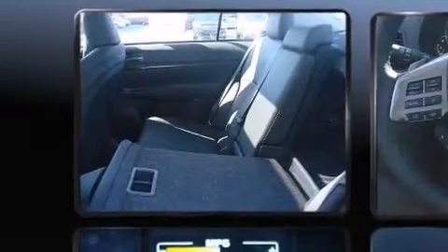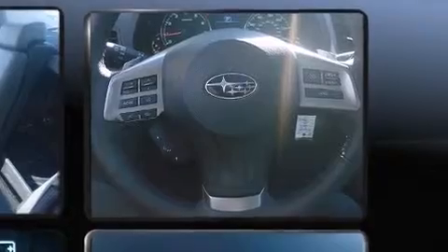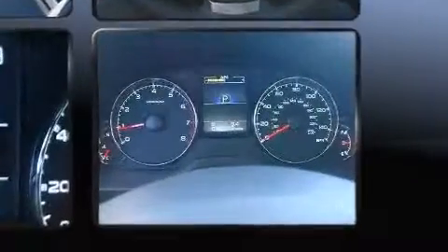Enjoy your favorite music via the stereo system, which includes a CD player with MP3 capability, and 9 speakers, providing excellent sound throughout the cabin.